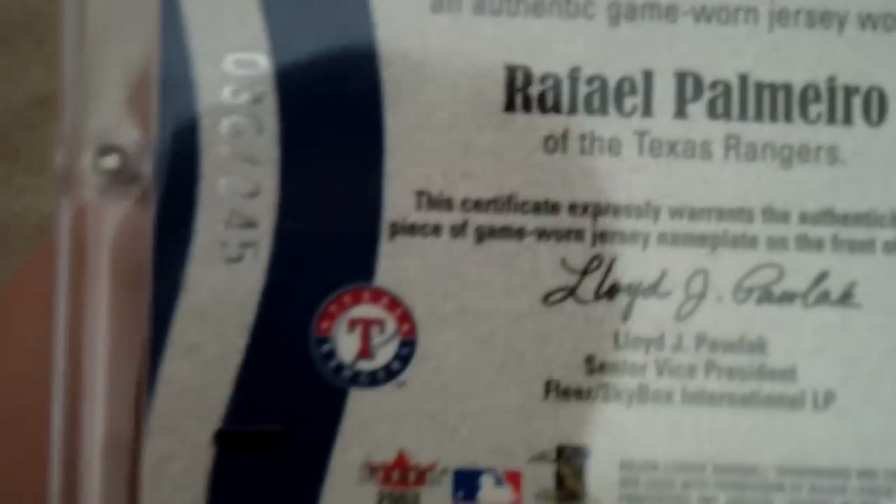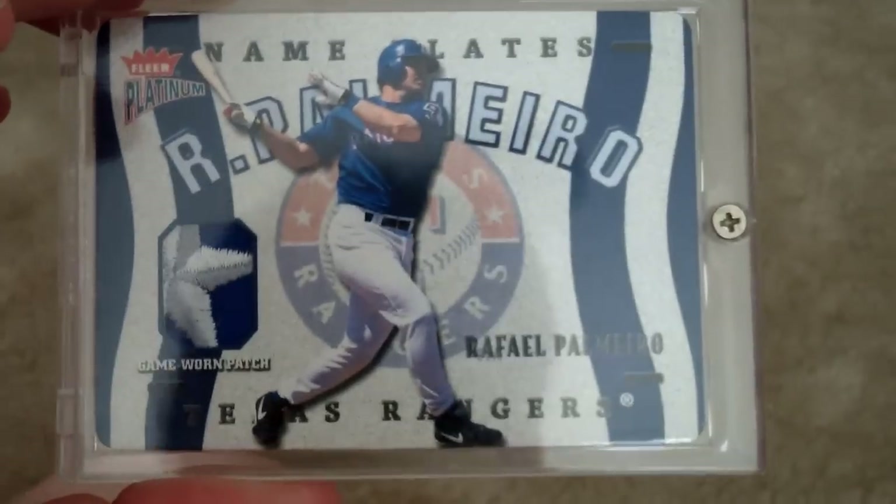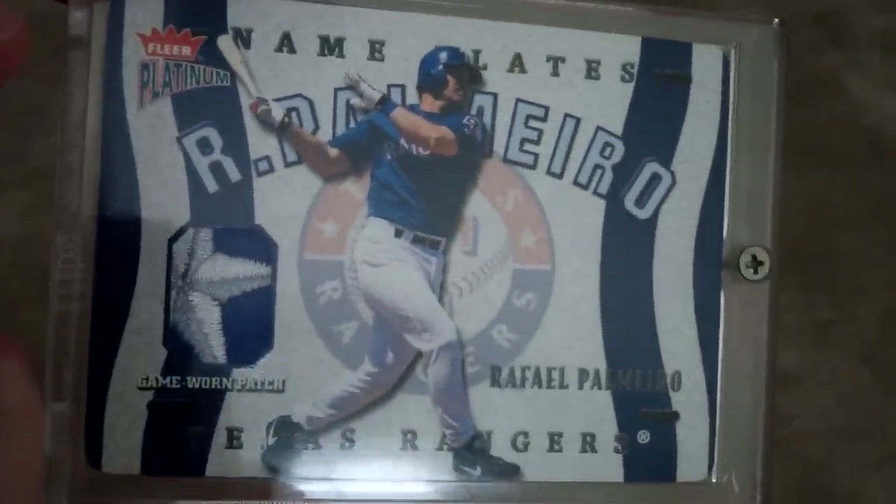I've had more nice pieces than this, but these are probably some of the stuff I haven't sold off — some of the better stuff I have left over. This one is from Clear Platinum, it's a 2003, numbered 36 out of 245. It's a pretty cool star patch from a sleeve right there. I really like that card.